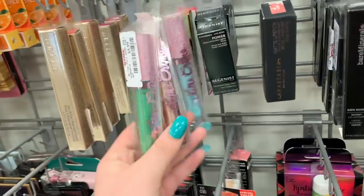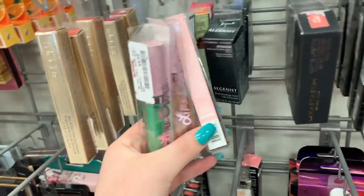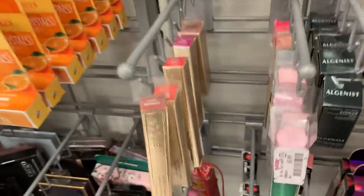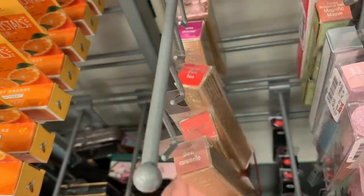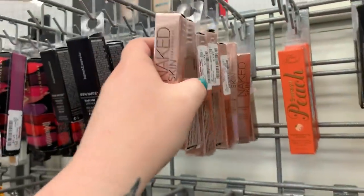There is some Lime Crime — these are like the lip toppers, they are $5.99. They have a few shades, there's like a blue shade hiding back here. There are some Stila lip products — some new lip products for $5.99. We've seen these shades — they have Sheer Caramelo, Bellissima, and Sheer Beso.